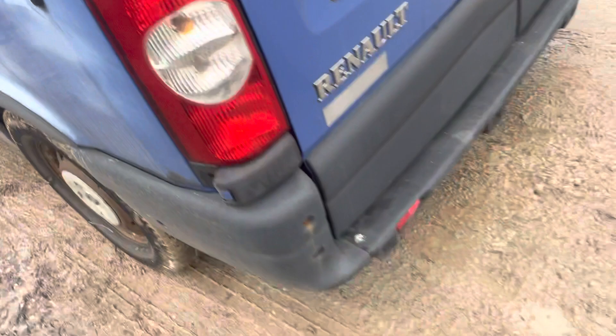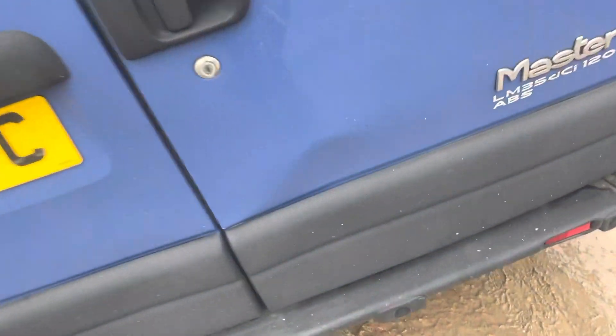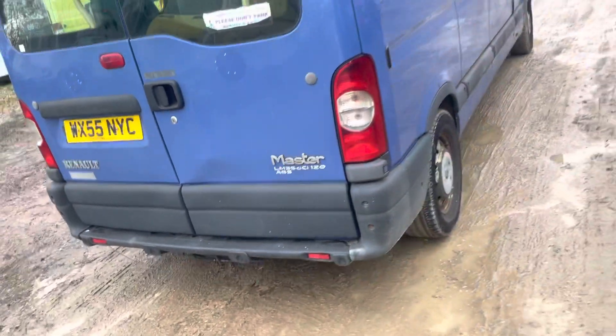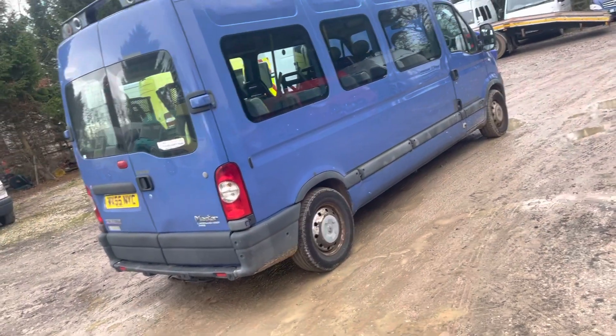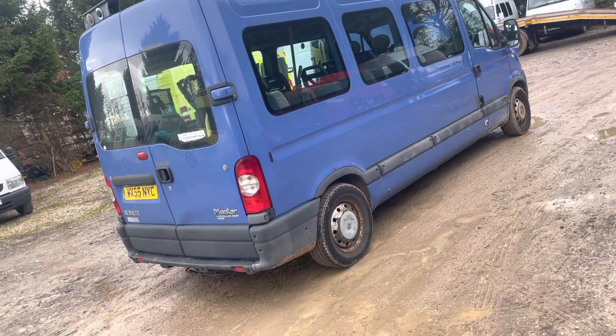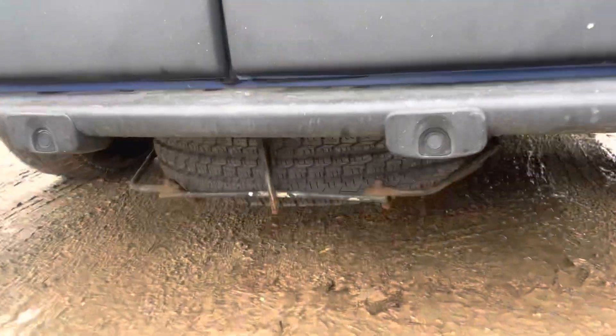There's a bit of a dent in the offside rear door — you might even be able to push that out. It'll polish out. 70,000 miles, so it's a nice bit of mileage. It's actually quite an unusual colour — you don't tend to get this — so with a machine polish I'm looking forward to seeing what it looks like.